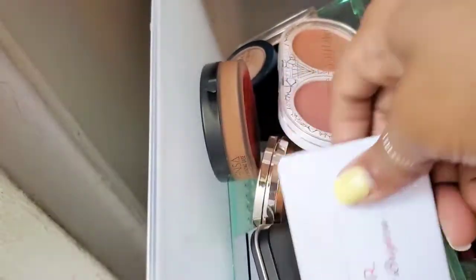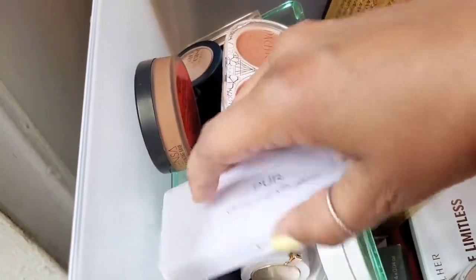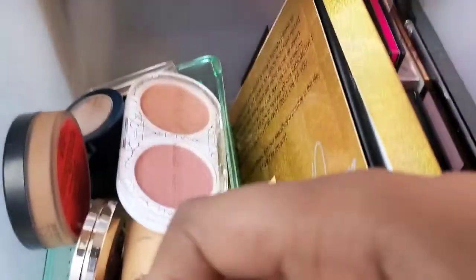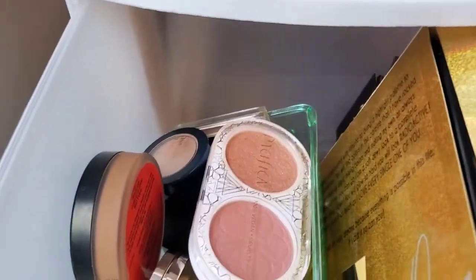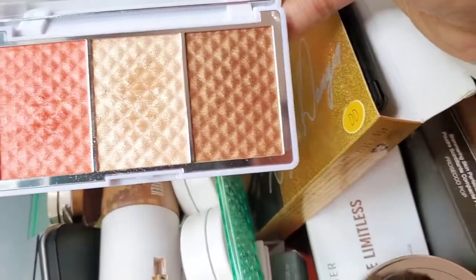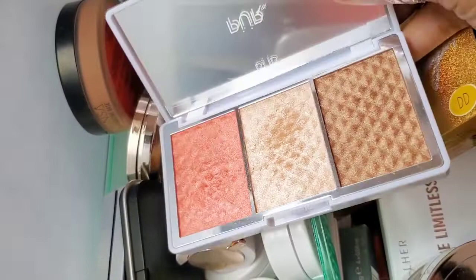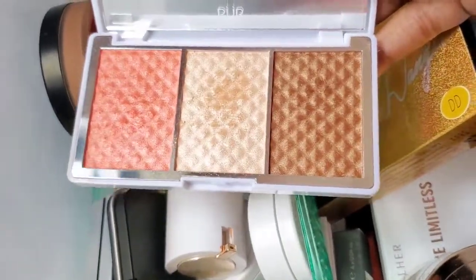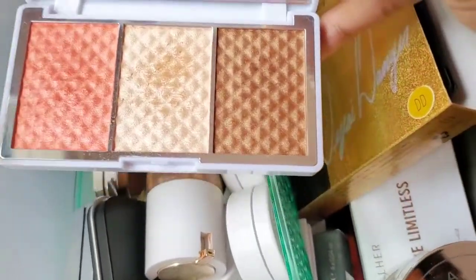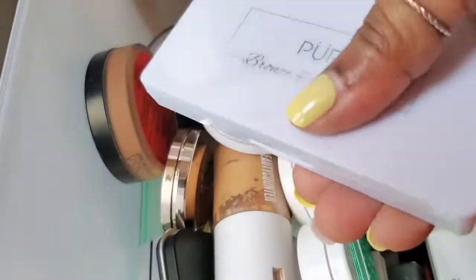Next we have the PUR Bronze and Brightening palette. Let me open it with one hand — this is how that looks. I remember using this a few times, it's really pretty, but I don't reach for it. I think I got this in a BoxyCharm box when I had a subscription for them. Super gorgeous — I think I'm going to hold on to this one as well.